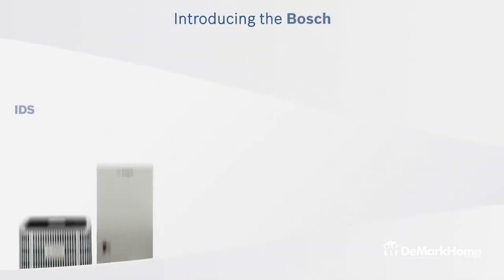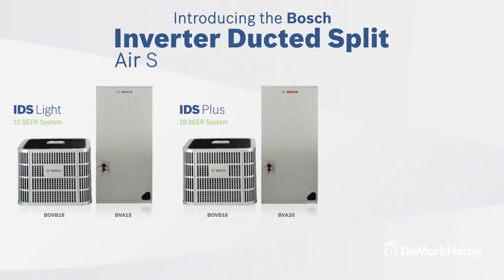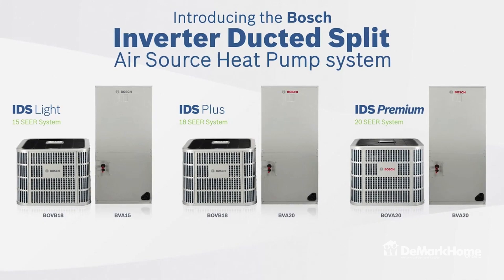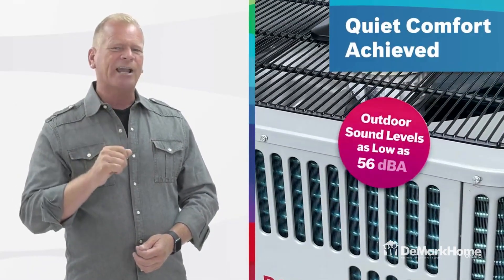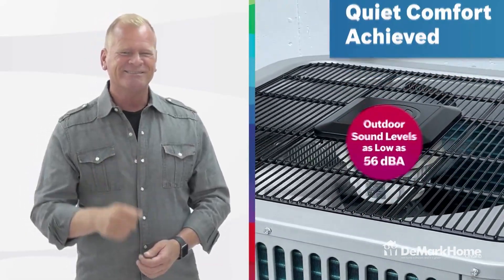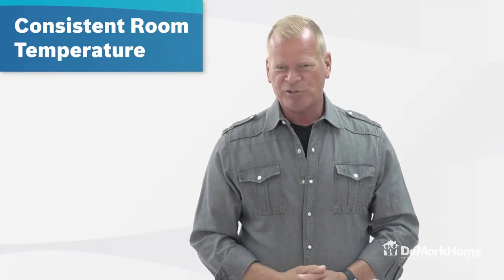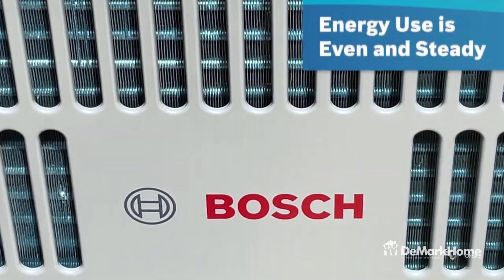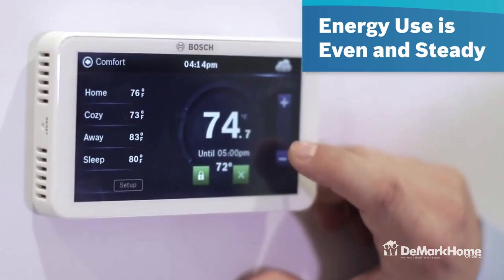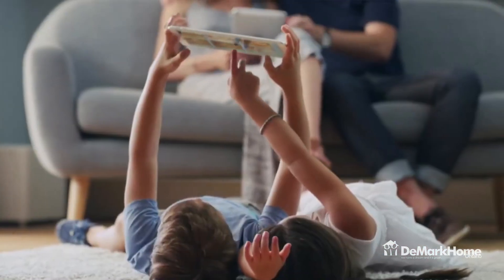Let me introduce you to the Bosch Inverter Ducted Split Air Source Heat Pump System. Here's what I love about the IDS system — it's one of the quietest air-to-air heat pumps on the market. You get consistent room temperature. Most conventional heat pumps frequently cycle on and off, but the Bosch IDS will keep your indoors at a comfortable temperature and provide humidity control.